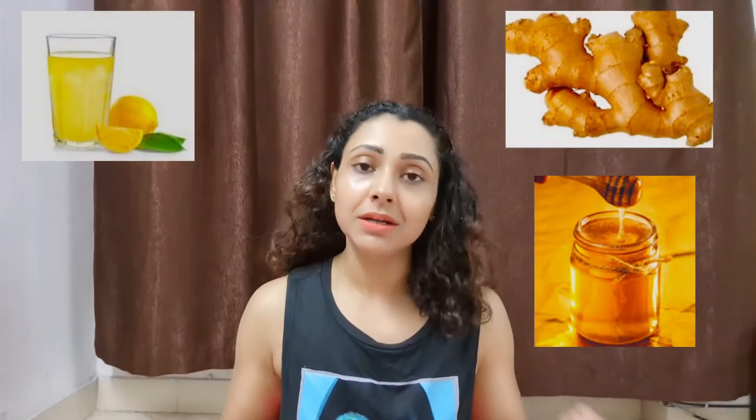Tip number two: every 2 hours during the day you should consume some alkaline food, like lemon juice, ginger, beet, or honey — the juices and liquids I have mentioned before. All of these foods are alkaline and will help ensure you do not get acidic.